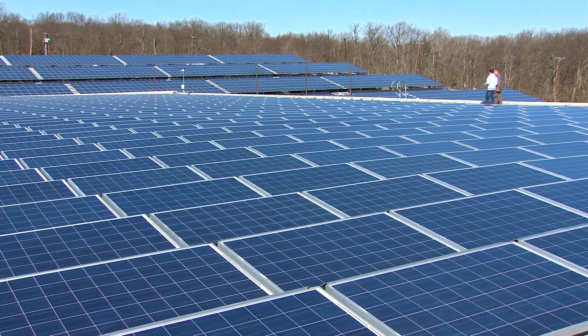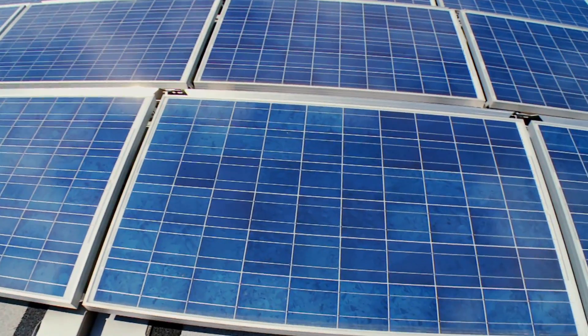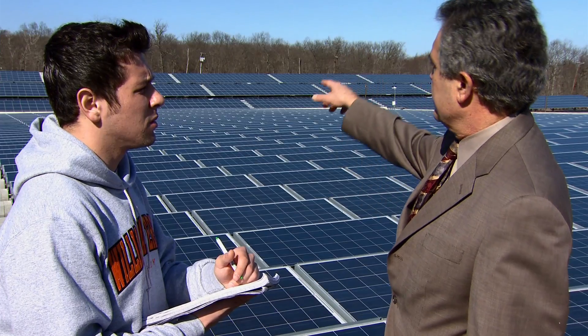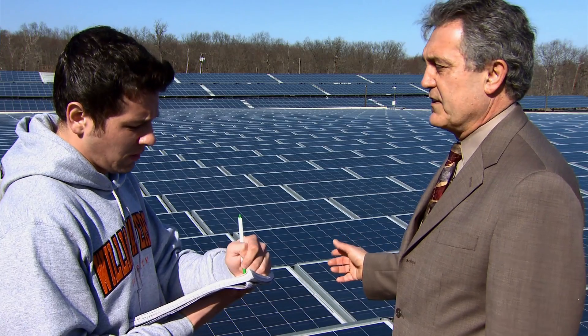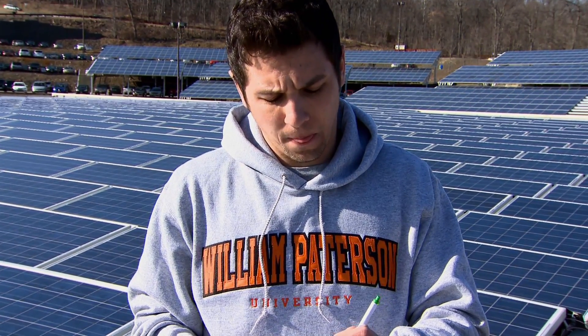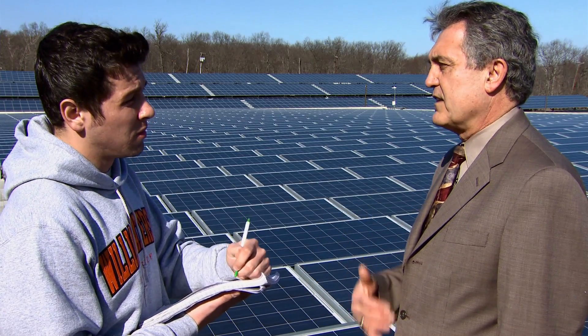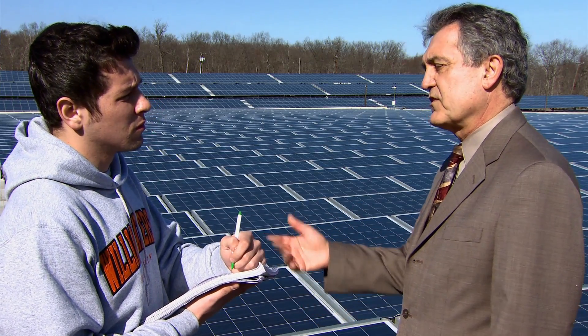We're on the rec center roof now to illustrate the sustainability project on this campus. The solar panels here will pay for all the electricity being used in this particular building. The panels behind us in the parking lot, along with the other panels around campus, provide about 25% of the total power requirements of the university. My role as Vice President for Administration and Finance at William Patterson is to look at the financial benefits of the sustainability project. We've invested about $250,000, but that return on investment is in excess of $20 million. That has given us the ability to reinvest those dollars on this campus, enhancing the learning and teaching environment for students.